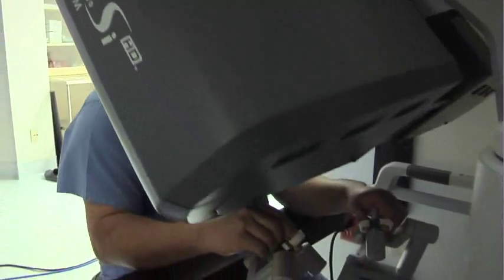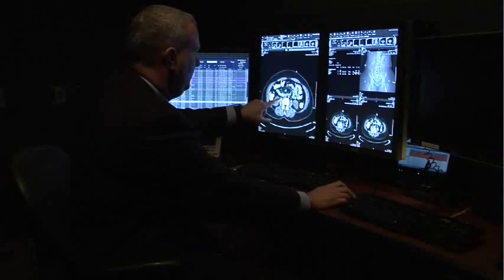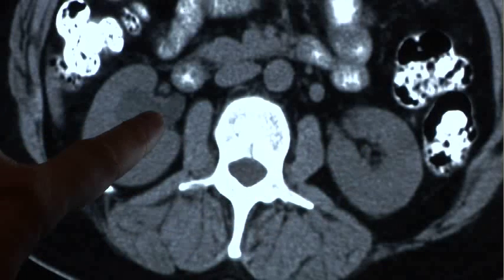Dr. Marshall Wingo highlights a robotic-assisted procedure available here at Roper St. Francis. One condition is called a ureteropelvic junction obstruction, or a UPJ obstruction. That blockage can put back pressure on the kidney, and over time that back pressure can cause the renal function, the kidney function, to deteriorate.